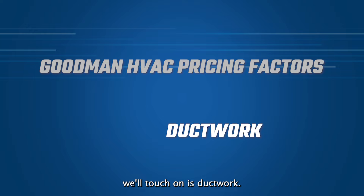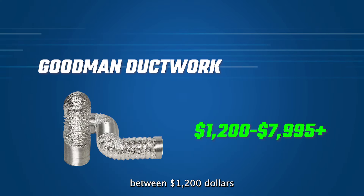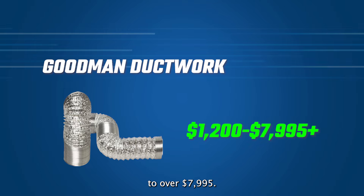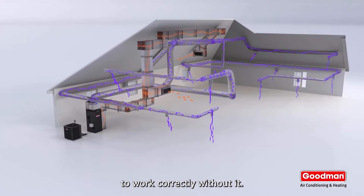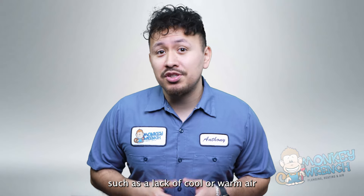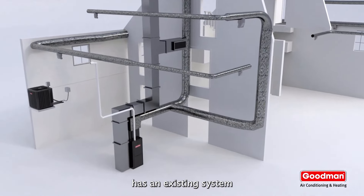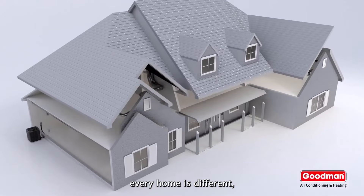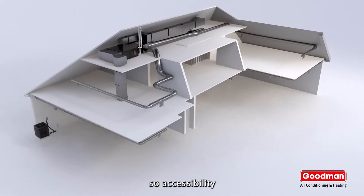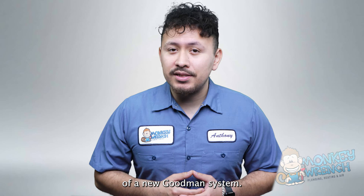The next pricing factor is ductwork. New ductwork for a brand new Goodman system can cost between $1,200 to over $7,995. Ductwork is absolutely essential for any HVAC system to work correctly. Without it, a new Goodman heating and cooling system is bound to run into issues such as a lack of cool or warm air. Unless your house has an existing duct system in good working condition, homeowners must factor in the cost of installing ductwork. Every home is different, so accessibility greatly affects how much ductwork is needed, which can increase the price of a new Goodman system.